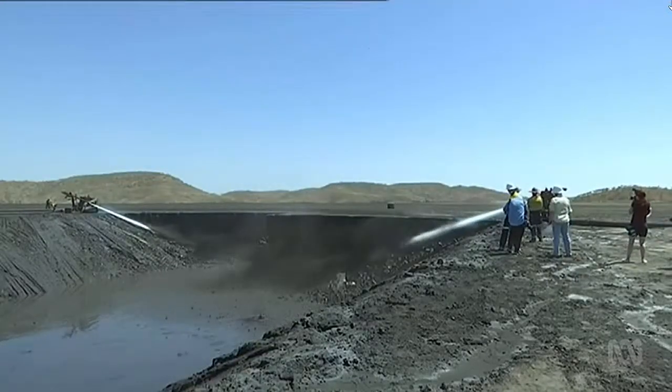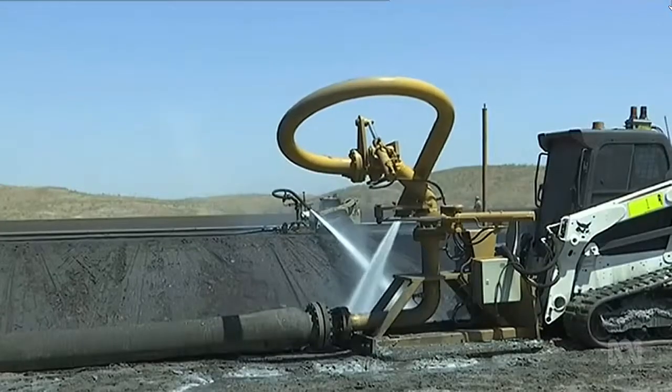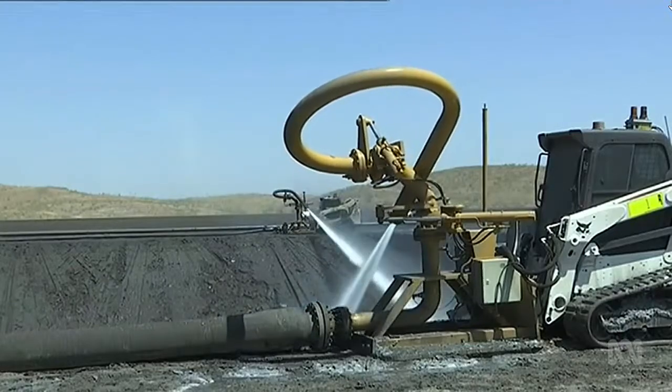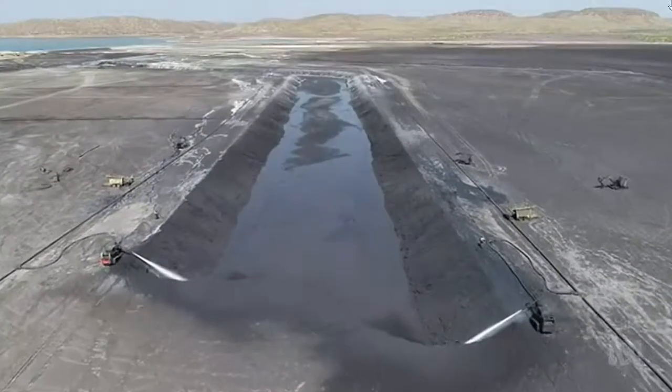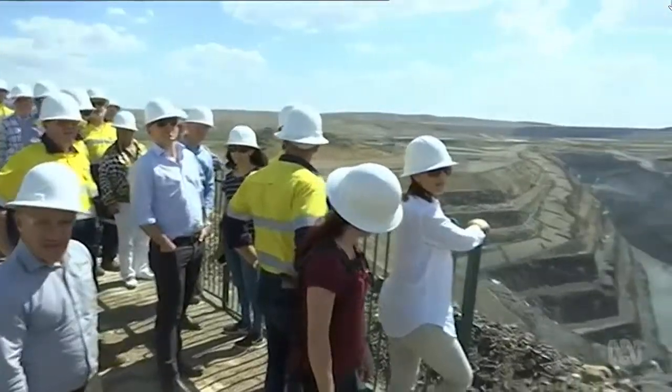To break down the crust of the compacted waste, extreme high pressure hoses are used. Sediment is then sent for processing where the remaining zinc is extracted, and the waste goes back into the pit where it came from.